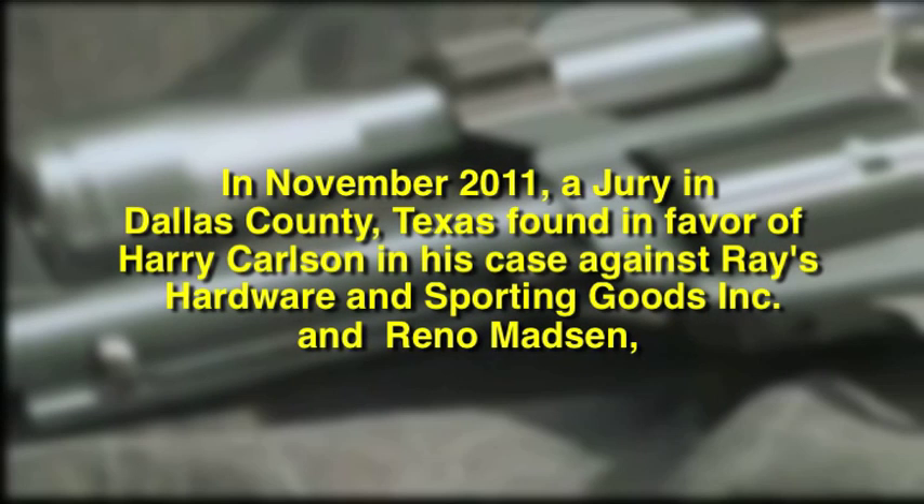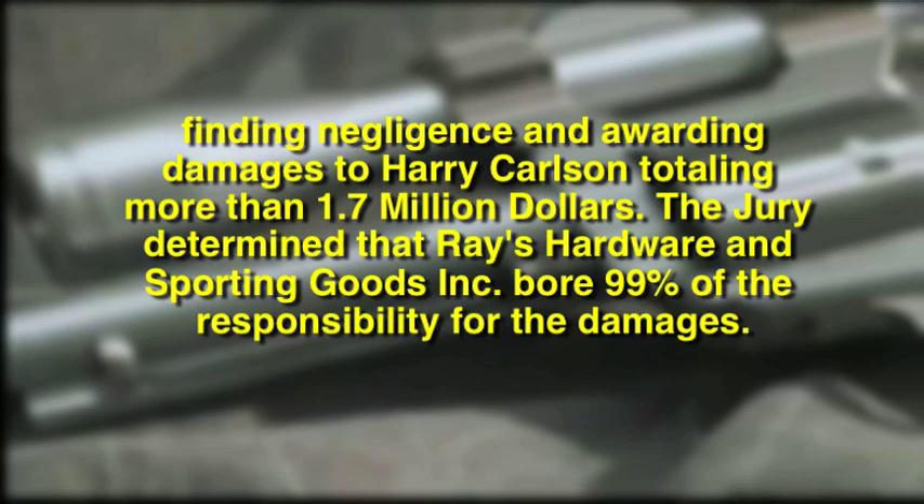Every American wants to make sure that manufacturers produce products that are safe for everybody. Thanks for joining us. You can get more information about our guests and the issues at insiderexclusive.com.